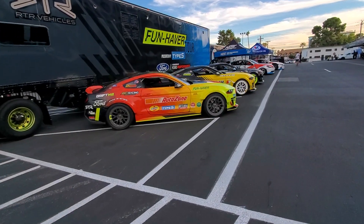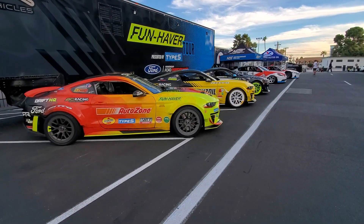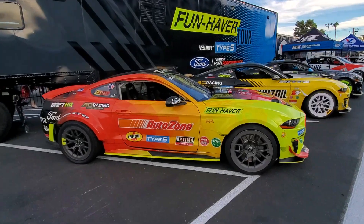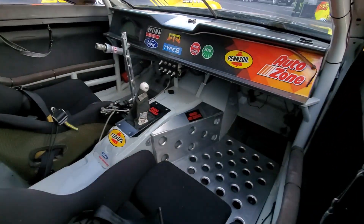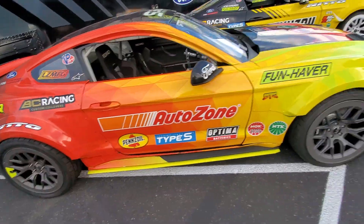We've got some of the Formula D cars here, a lot of drifting going on. This is Adam LZ's sick car — look at the tires on that thing, super wide.